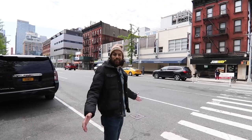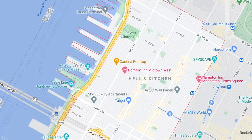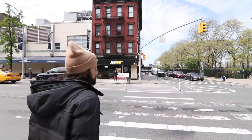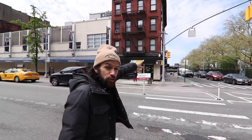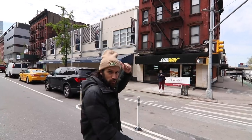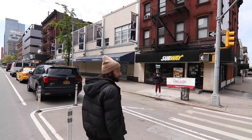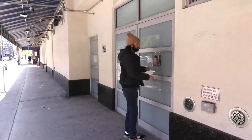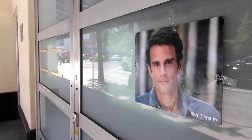Now we're over on the west side — way on the west side. You can see the waters over there and the piers. The piers for the cruise ships are over there. And over here to the left is where the Daily Show with Trevor Noah films.